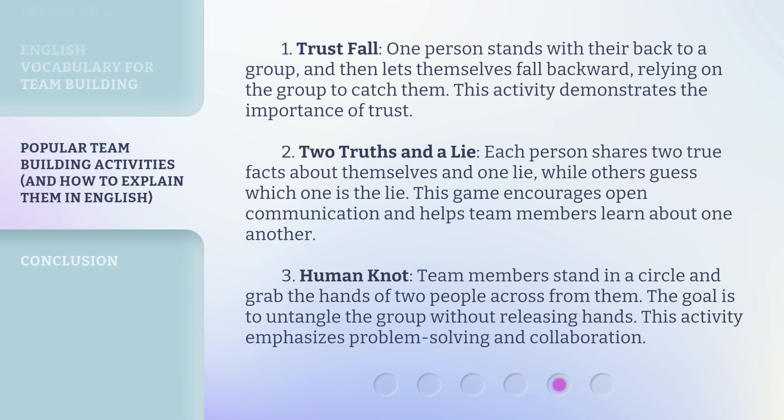1. Trust Fall: One person stands with their back to a group and then lets themselves fall backward, relying on the group to catch them. This activity demonstrates the importance of trust.